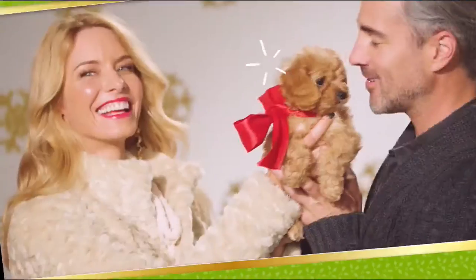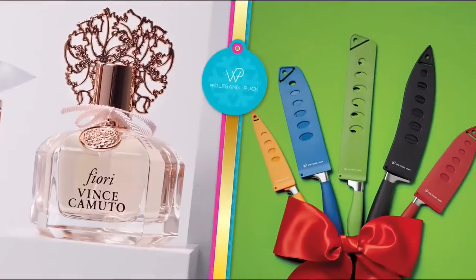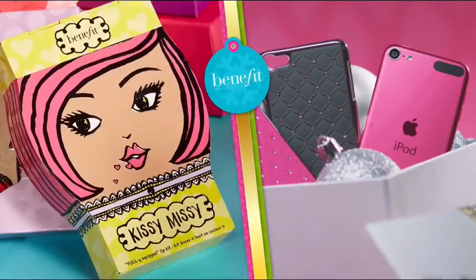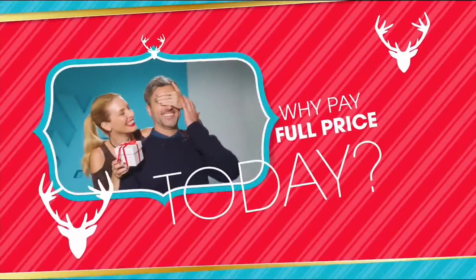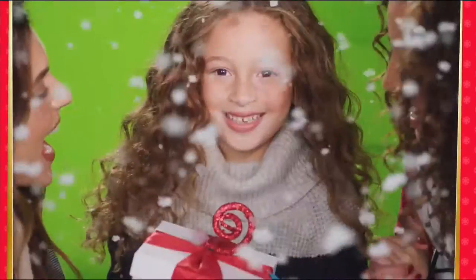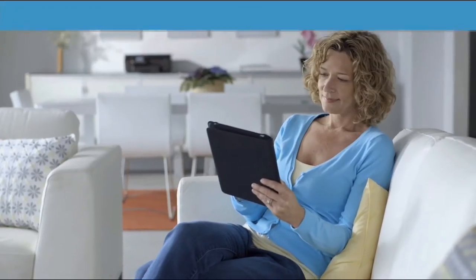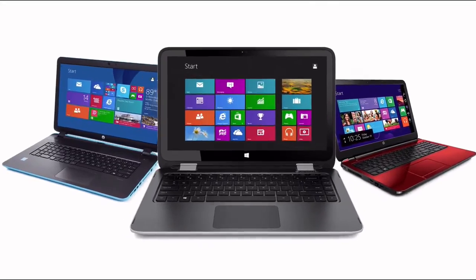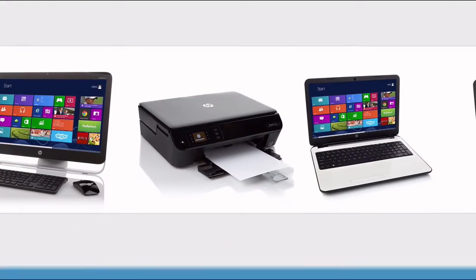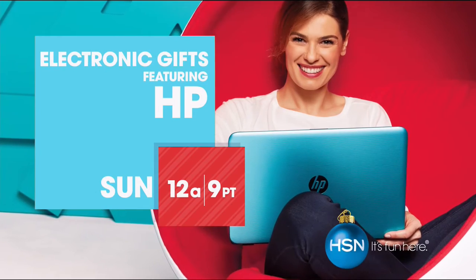At HSN we're making your holiday happier with gifts for everyone on your list — Bose, HP, Lancome, Vince Camuto, Wolfgang Puck, Fitbit, Apple, and Benefit — all on flex pay. It's our exclusive buy-now-get-now, pay-later way to holiday. Since 1939, HP has been an industry leader in technology offering innovative, practical products at great value. From desktops to laptops and printers to tablets, HSN has the latest HP technology to keep you productive and connected wherever life takes you.